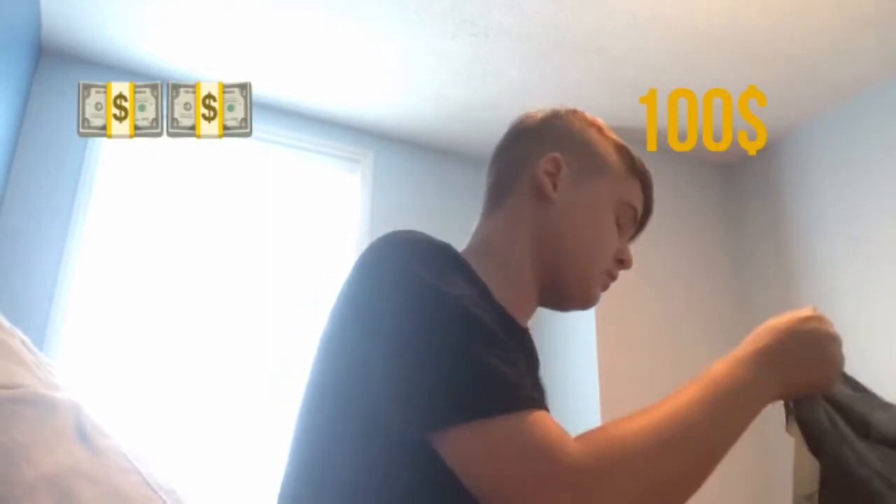Put everything back inside, guys, for now. And yeah, that's pretty much it for the clothes. Oh, and at the outlet I also bought this new Calvin Klein cologne, and it turned out it smells really good.